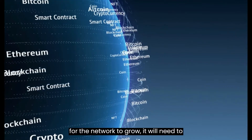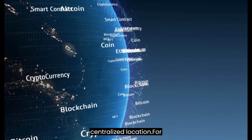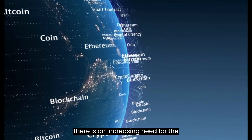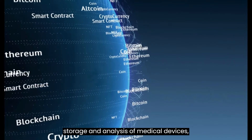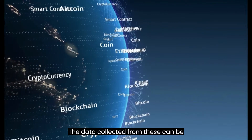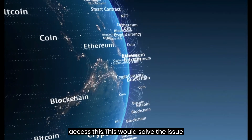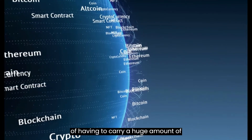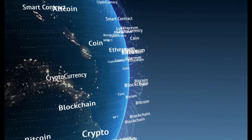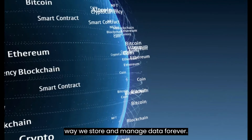The reason for this is that for the network to grow, it will need to be decentralized, which means that the data will be held by nodes and not in a centralized location. For example, in the medical field industry, there is an increasing need for the storage and analysis of medical devices, pharmaceuticals, and treatment techniques. The data collected from these can be stored in the blockchain, and various individuals and institutions can then access this. This would solve the issue of having to carry a huge amount of devices for recording patients' information, which adds to the costs of healthcare facilities. The technology behind blockchain data storage has the potential to change the way we store and manage data forever.